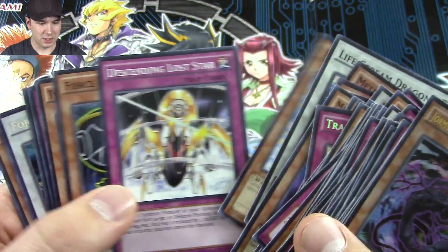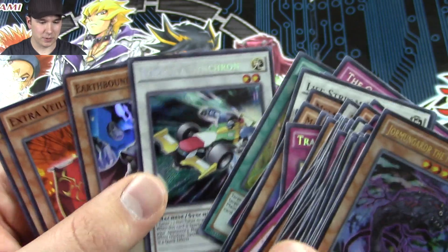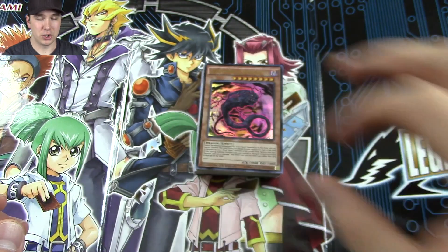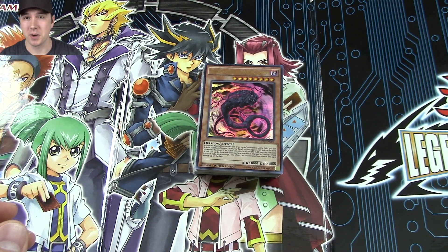We got Lifestream Dragon, Sonic Chick, Golden Apples, Formula Synchron — that's it. Thank you guys so much for watching and don't forget to check us out during the week on Mondays, Wednesdays, Fridays, and Saturdays for more Yu-Gi-Oh videos. Jabber signing off.